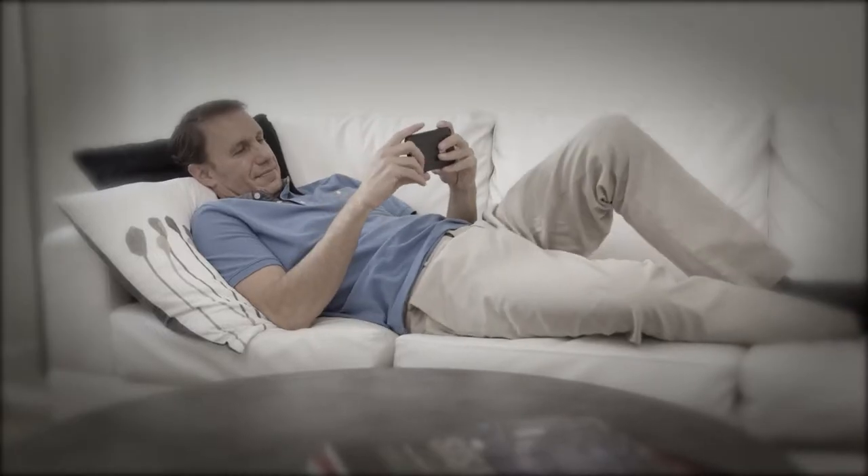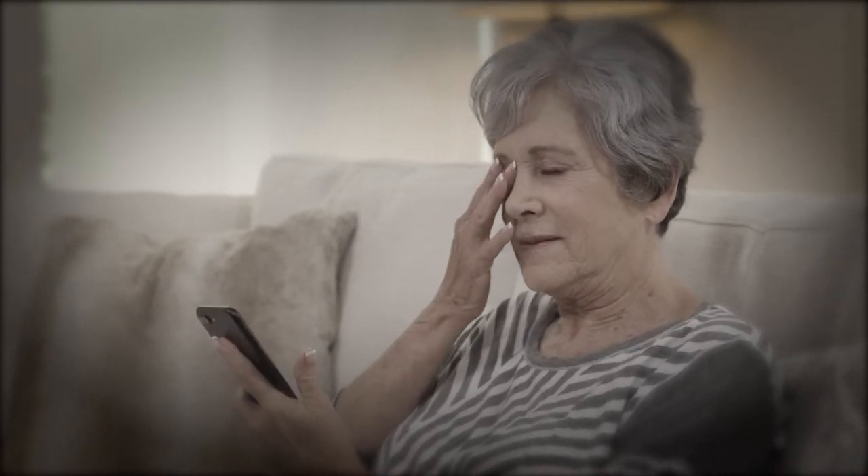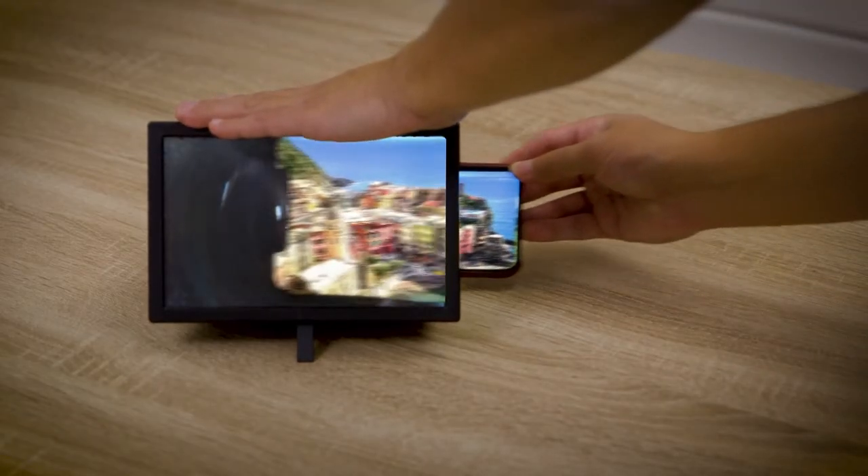Everyone loves smartphones, but those small screens can be tough to see. And straining to watch them too long causes damaging eye fatigue. But here's the best solution you've ever seen.